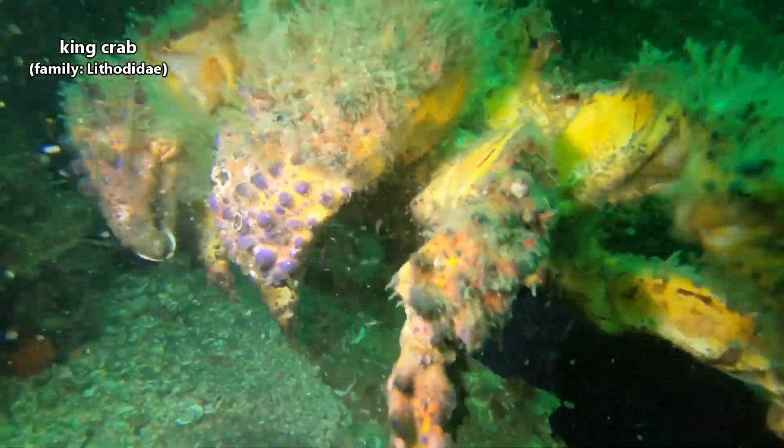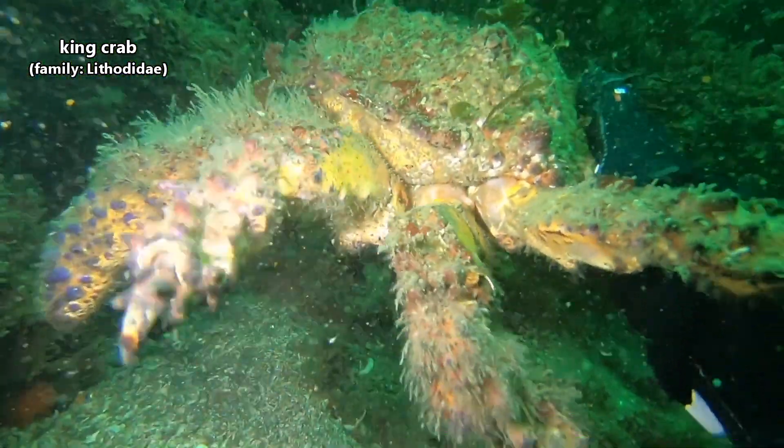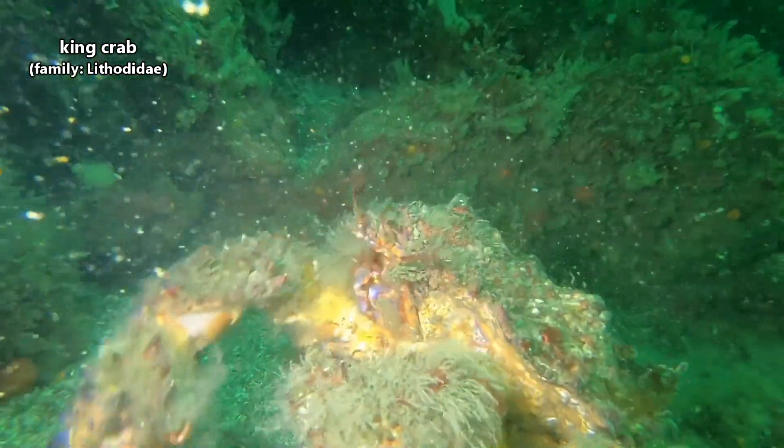Today on Animal Fact Files, we're discussing king crabs. There are over 100 living species of king crabs. Though they look like crabs, they are not.